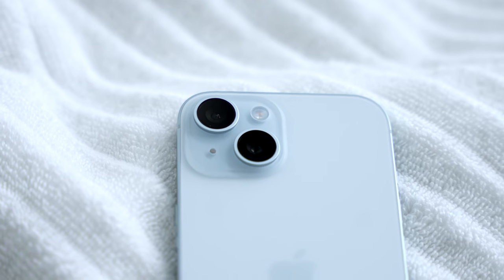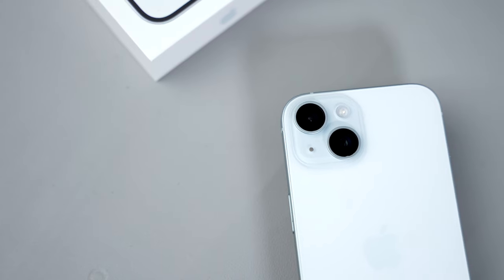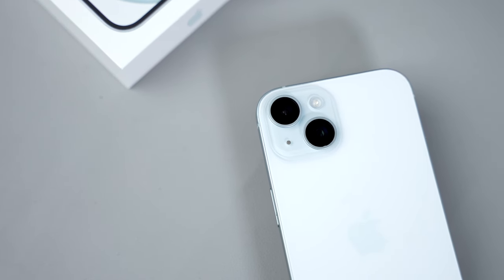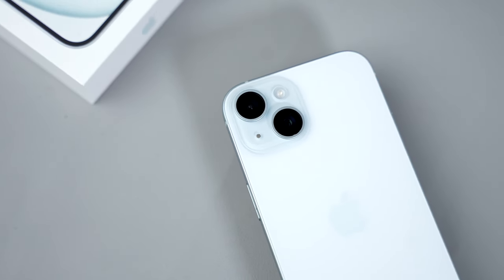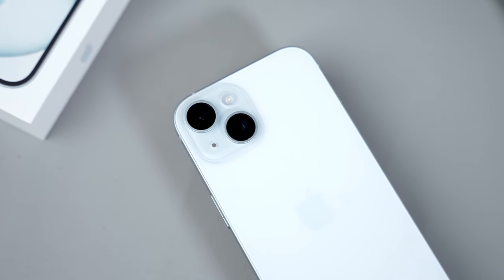iPhone 15 is definitely the biggest iPhone upgrade in a few years — actually a bigger upgrade than the 14 Pro of last year to the 15 Pro of this year. But after using it for seven days straight, I've come to the decision to sell my iPhone 15. I'm going to explain why in this seven days later review.